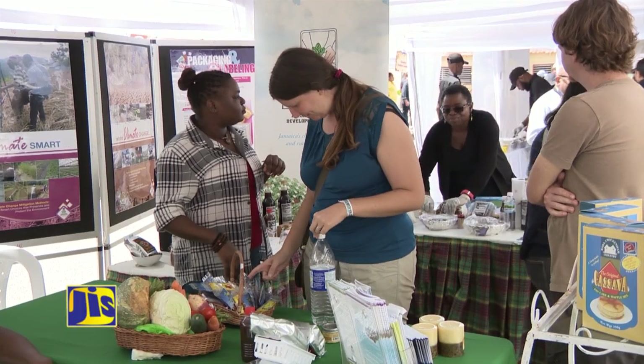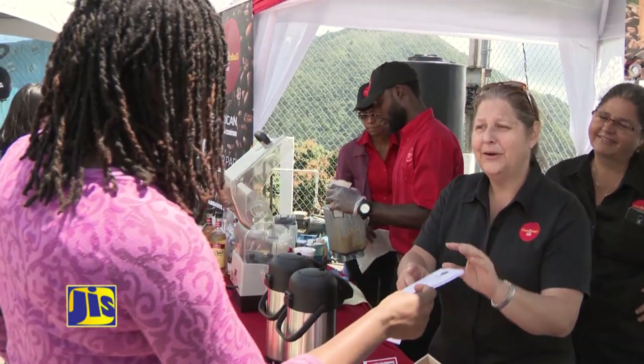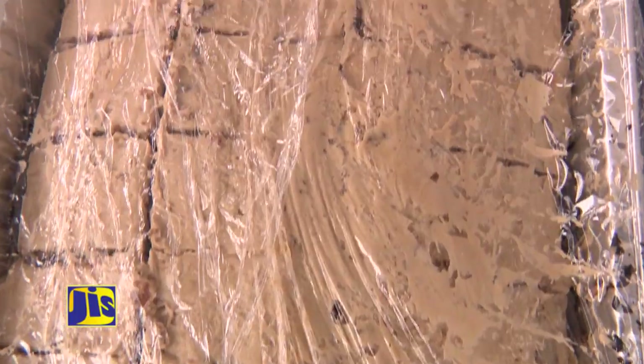Dozens of local brands showcased the best of coffee byproducts and how the bean may be stretched to gain foreign exchange. We have our coffee rum cake here — it's decadent cake. Trust me, it's wonderful.